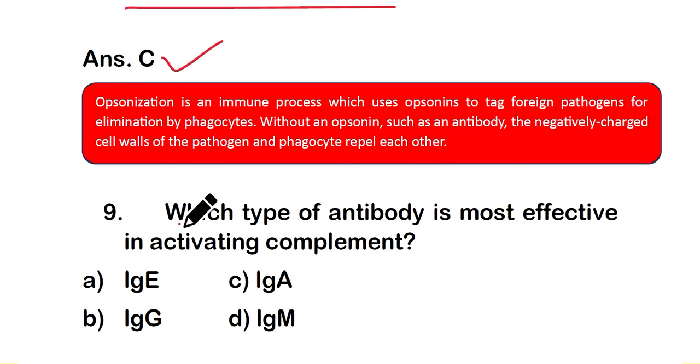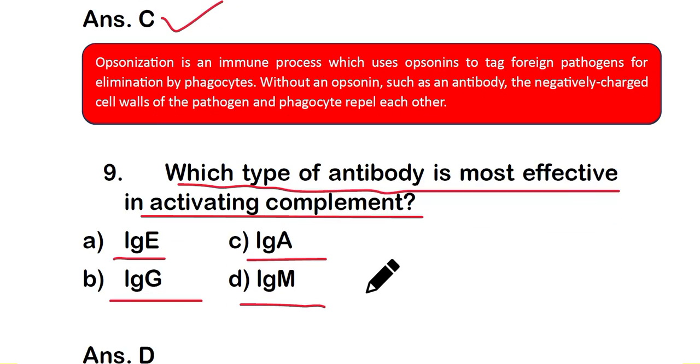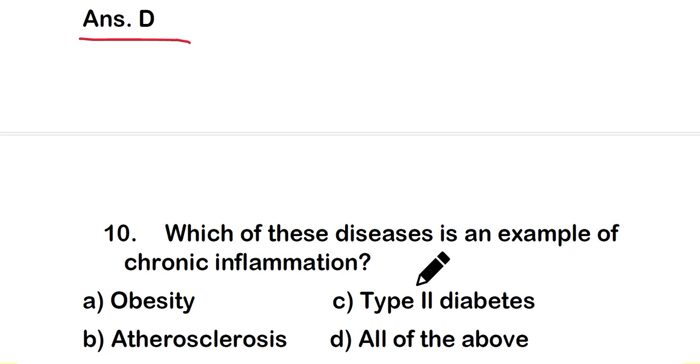Question number 9: which type of antibody is most effective in activating the complement system? Option A: IgE, option B: IgG, option C: IgA, or option D: IgM. The right answer is option D — IgM antibody, because IgM is a polyvalent or pentavalent antibody, which is why it can activate the complement system most effectively.